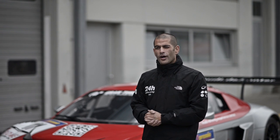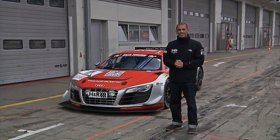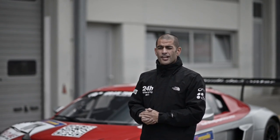There truly are worse ways to spend an afternoon. I have an Audi R8 LMS Ultra and the Nürburgring Grand Prix circuit to myself.